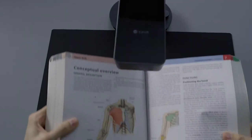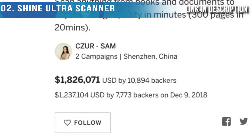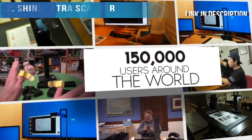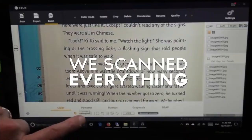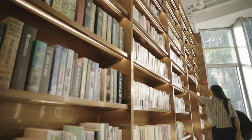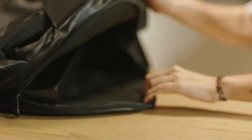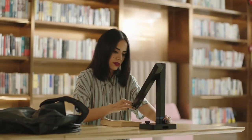Last year we created the Caesar Aura Scanner — our second campaign on Indiegogo — and you loved it. We created a community of over 20,000 backers and 150,000 users around the world. And we scanned everything. Now we're back with a scanner like you've never seen before: this is the Caesar Shine Ultra.